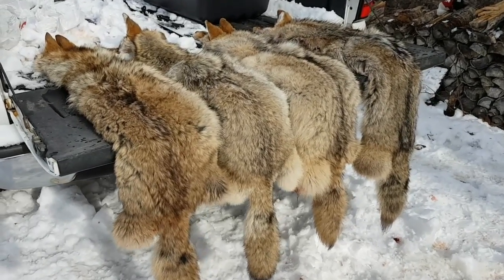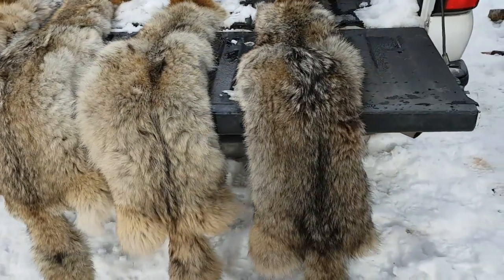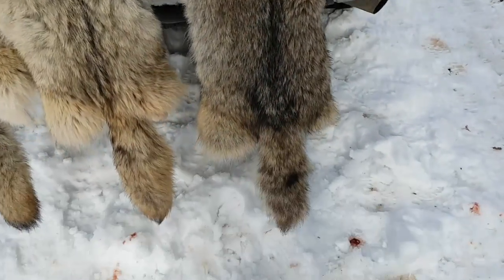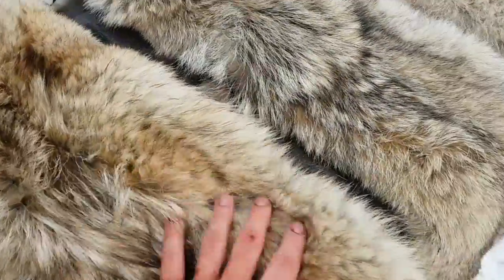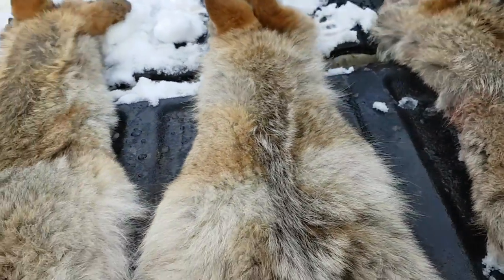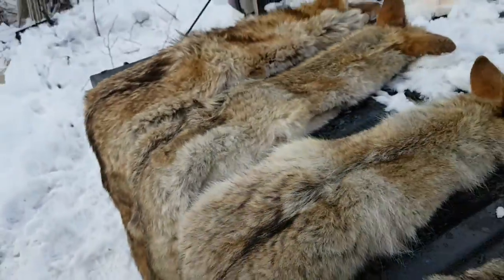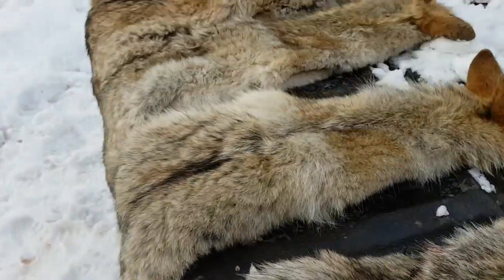So here are the four coyotes that were hanging in there. It's really cool to see the different color variations — they're all the same species but look how dark this one is. The tails all differ in color. Although it's great fur — really nice fur. It can be a little bit messy in the process of getting to this point, but once you get there it's prime. Prime stuff.